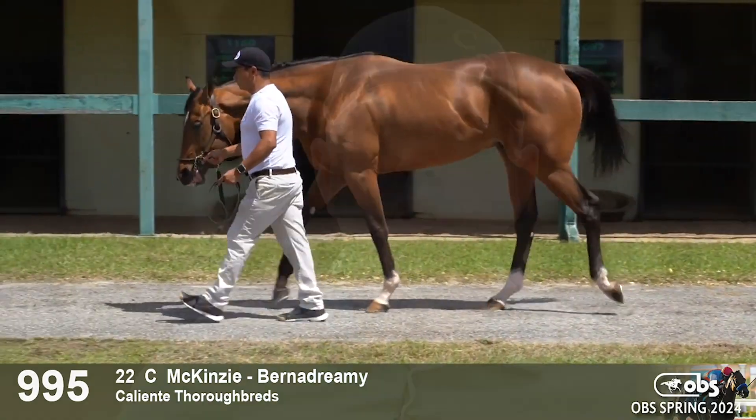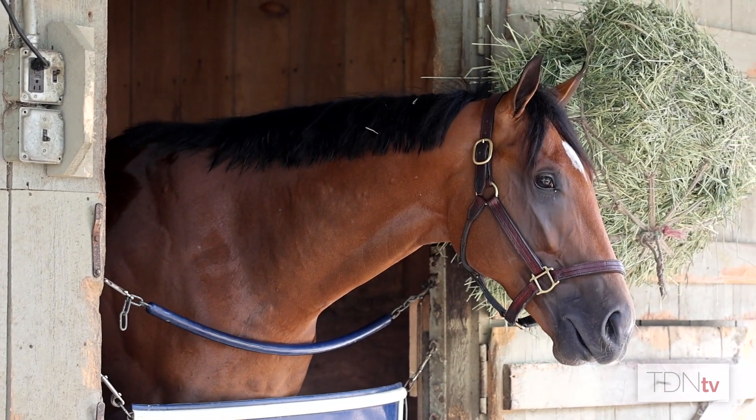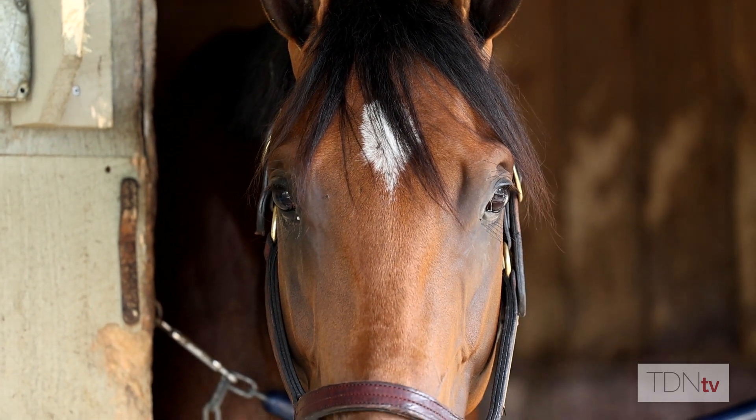He's trained great since day one and he's got a very advanced mind. He really acts like a three-year-old around the barn. Everything we threw at this horse, he was winning his works and really powering out on his gallop-outs like a horse that had run already.